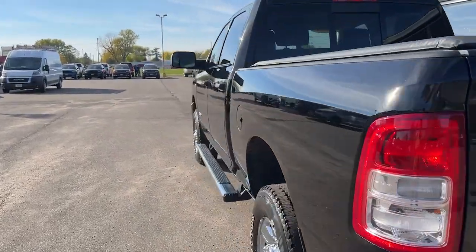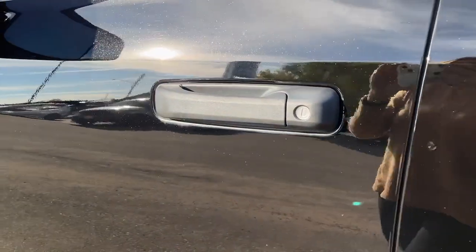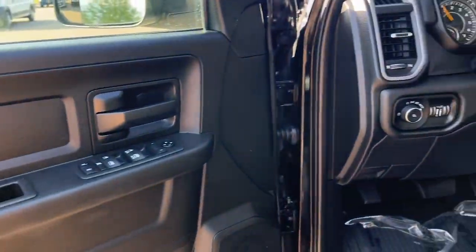It's infused with heavy-duty capability. Connected, convenient, comfortable, and built to last. These are just some of the great options this vehicle comes with.